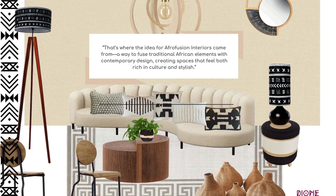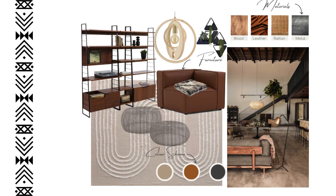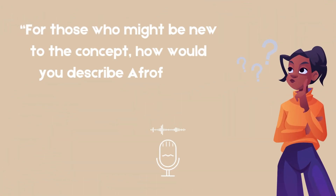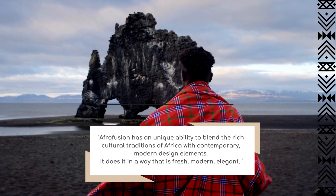That's where the idea of Afrofusion came from — a way to fuse traditional African elements with contemporary design, creating a space that feels both rich in culture and also stylish and modern. Afrofusion has a unique ability to blend the rich cultural traditions of Africa with contemporary design elements.